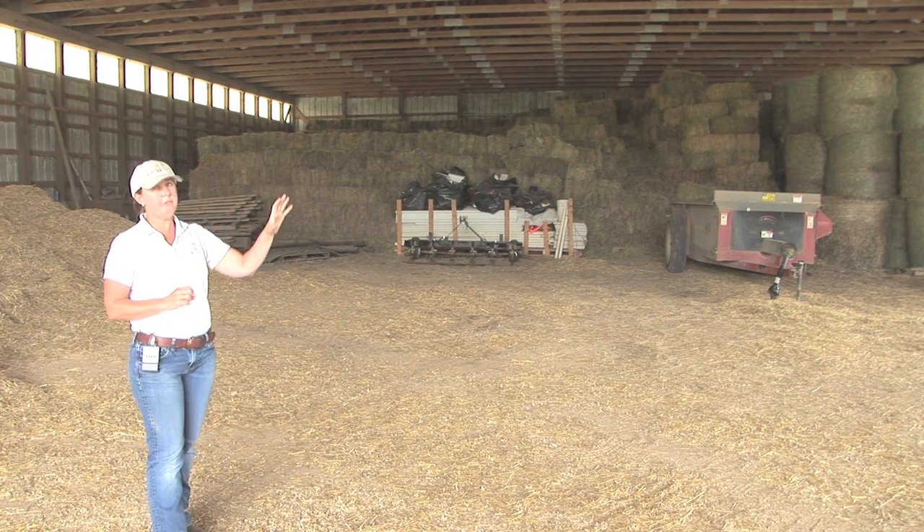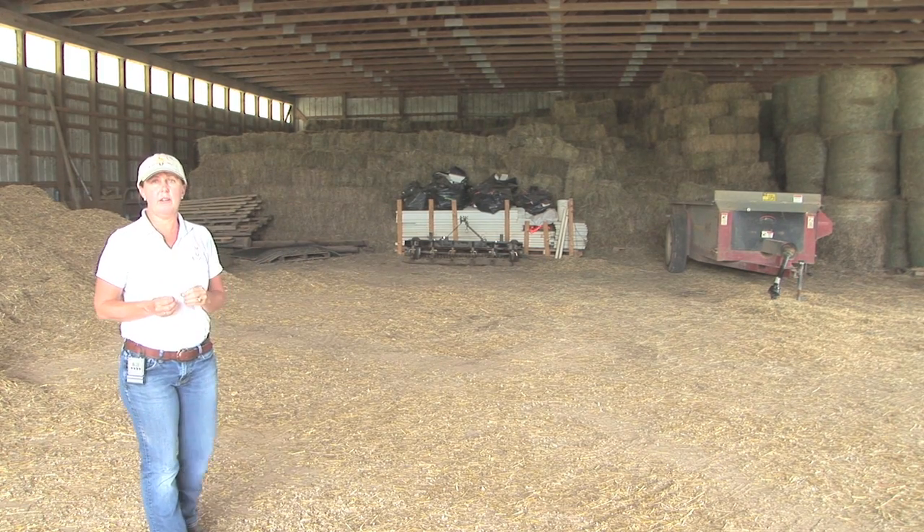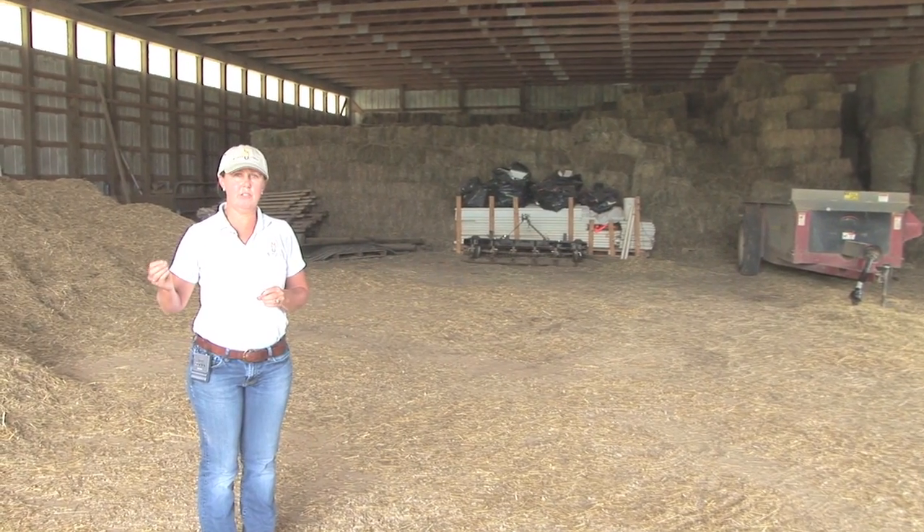So if you can provide a storage area away from where you house your horses for your hay, all the better. In fact, some insurance companies will even give you a discount if your hay is in a different storage area from where you house your horses.